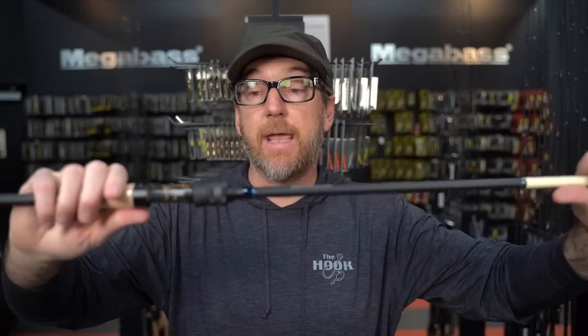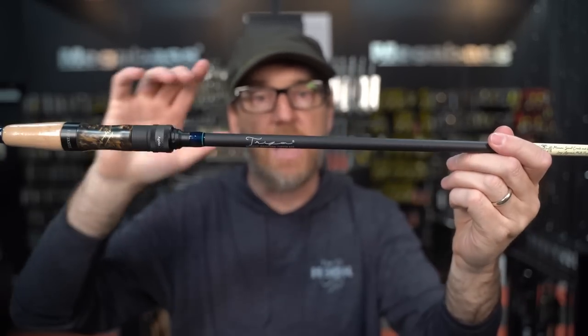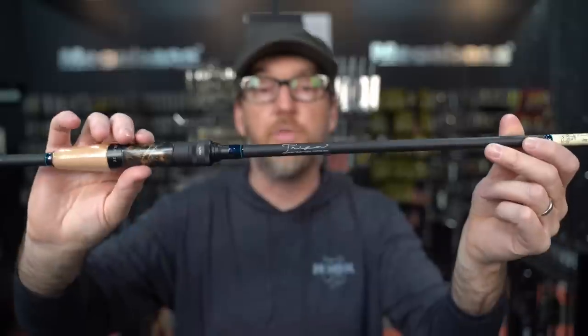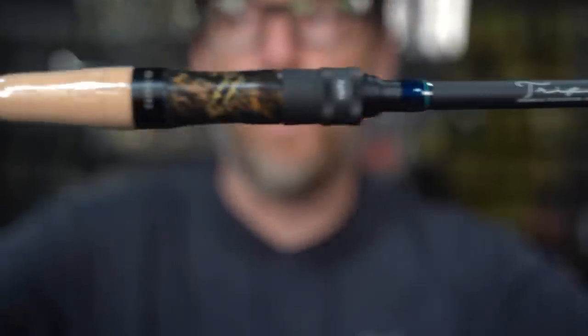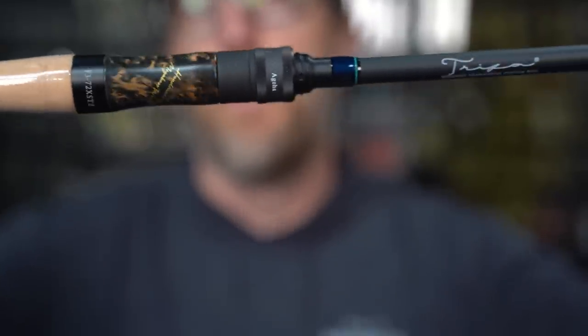We're going to start right here. This is probably the newest of these to the line — it's been out about a year or so. Jeff and I used this for the first time when they finalized this model. This is the Megabass Triza Ageha. If you're not familiar with the Triza line, get familiar with it, because this is where Megabass tech is headed — this is where I think rod technology is leading. Trizas are all multi-piece rods.